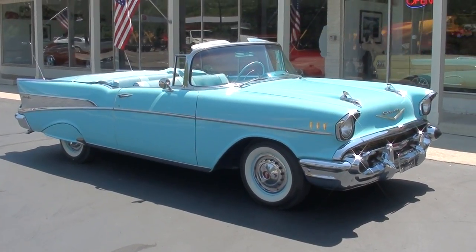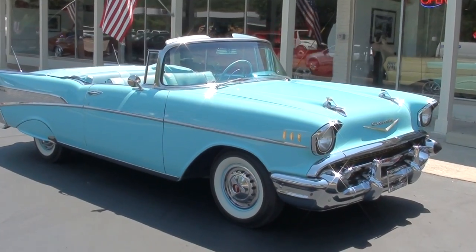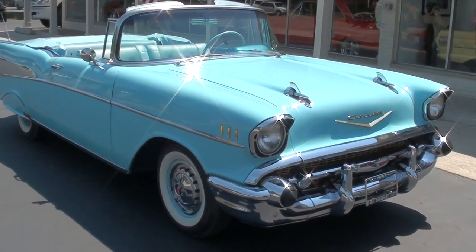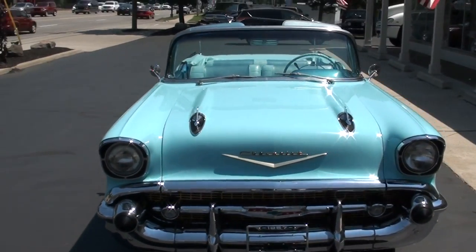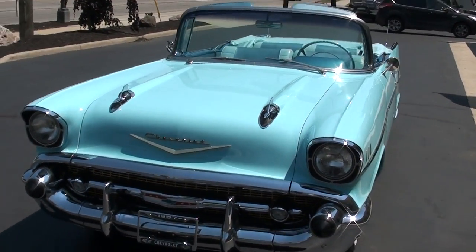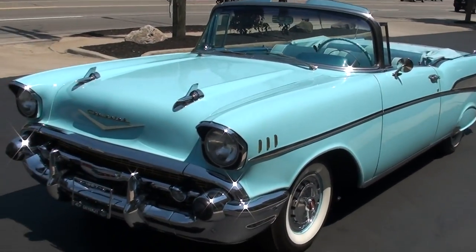Hi Carson, it's Dave from Southern Motors. I'm going to do a quick video for you on this car — a 1957 Chevrolet Bel Air convertible. We bought it from a good buddy of ours, Ralph Rose.